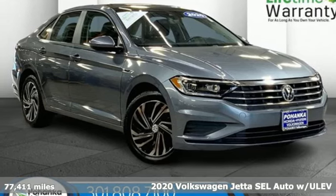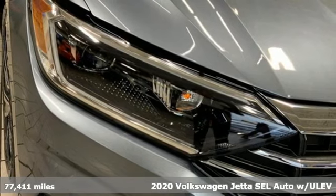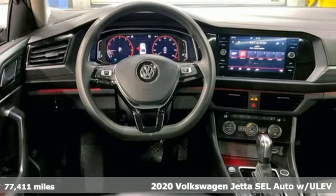It's a 2020 Volkswagen Jetta. German engineered style, performance, and precision come together to create the perfect compact sedan.